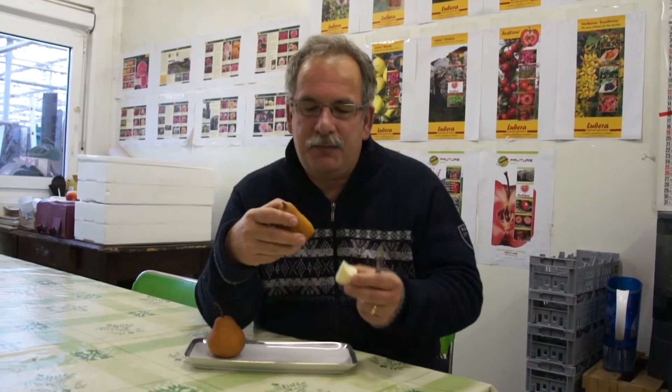Perhaps the skin is a little bit firm, but the aroma of this pear is wonderful. It is not 100% butter-wise, the flesh, but it is very very aromatic and juiceful.